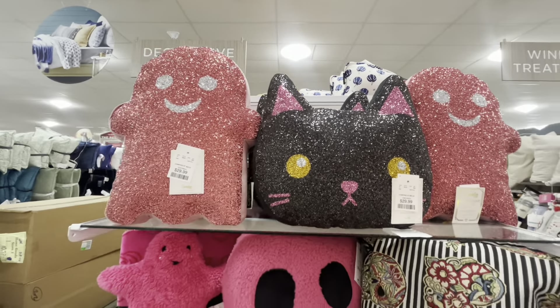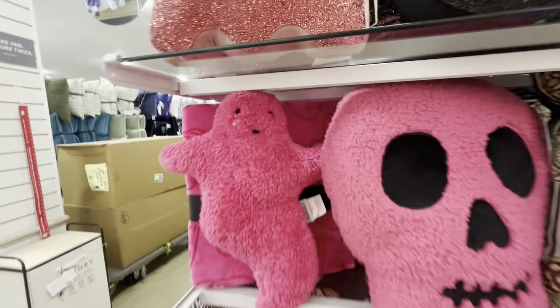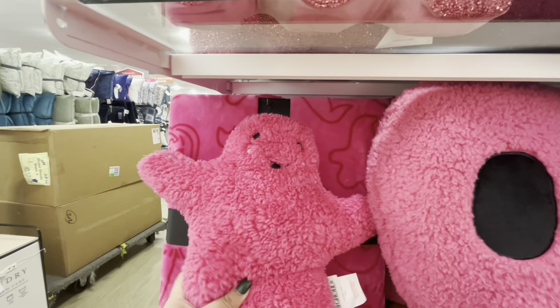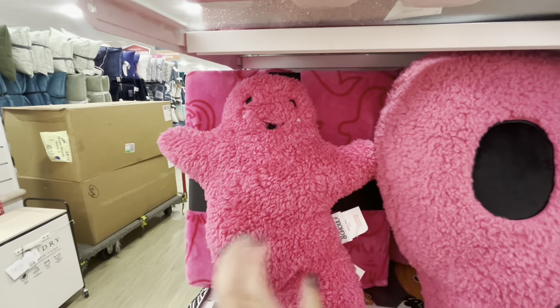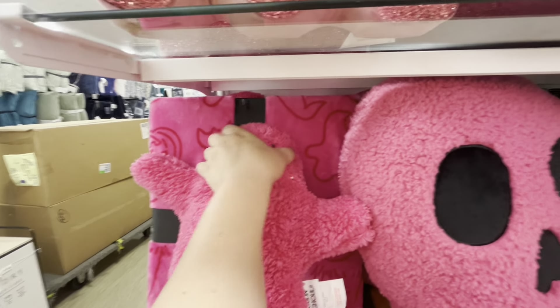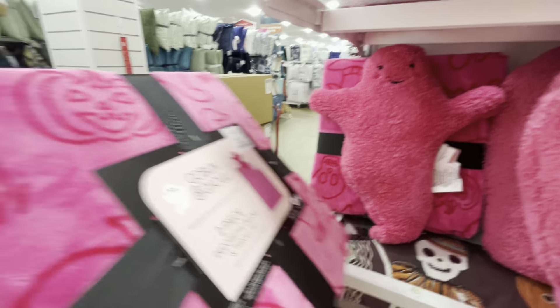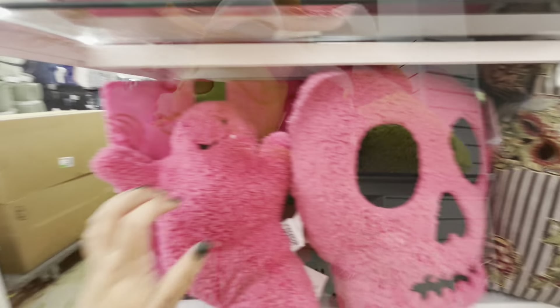Look at these acorns — they're canisters by Transpac, $12.99. I don't even know where to grab the salt and pepper shakers. And then look — oh my gosh, Snoopy, $12.99! The soap dispenser!